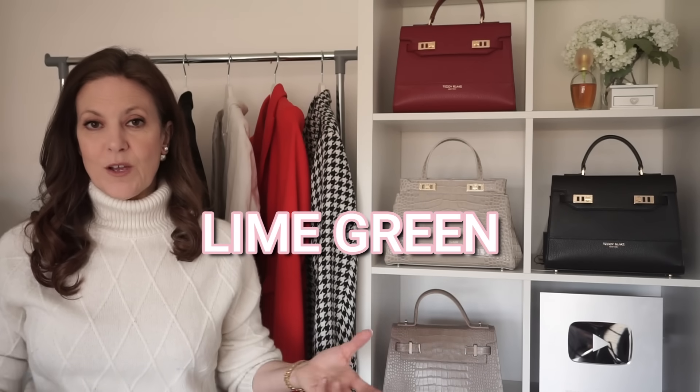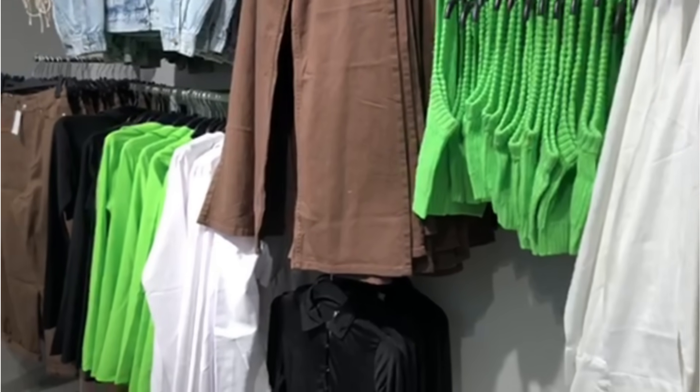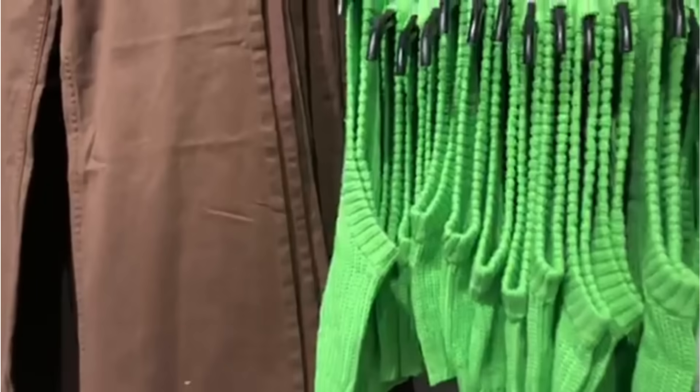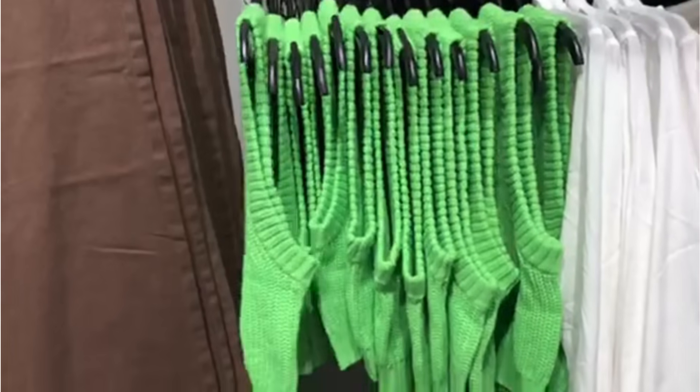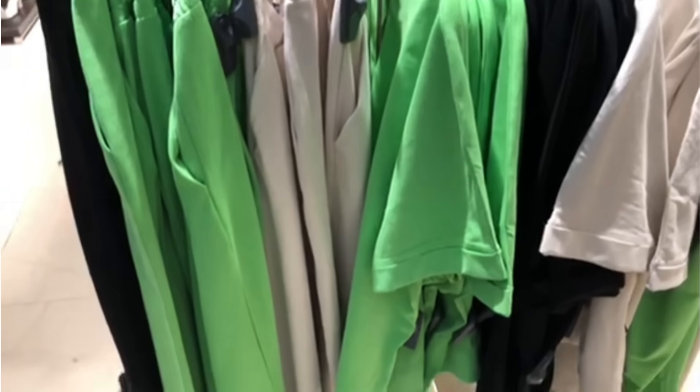Lime green was all over the catwalks — Versace, Valentino, Erdem, and Stella McCartney all showed the colour in various different ways, and the online stores have been very quick to jump on the trend. It was hard to miss in H&M when I went there last week. The bright greens against the browns really stood out. There were green jumpers, green shirts, and Zara had some green pieces too.